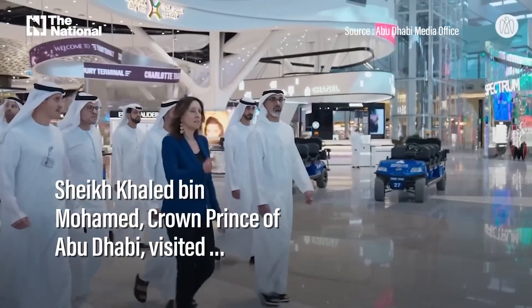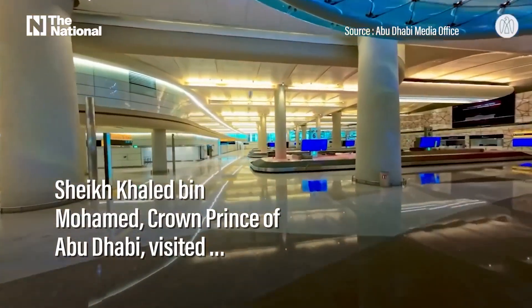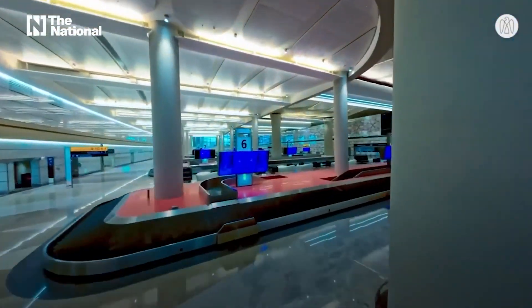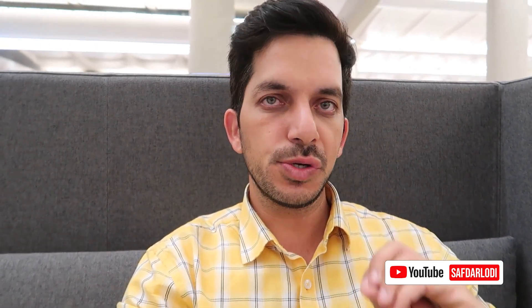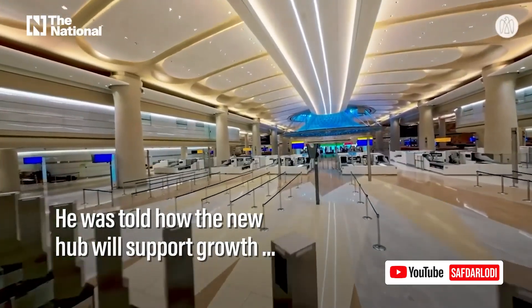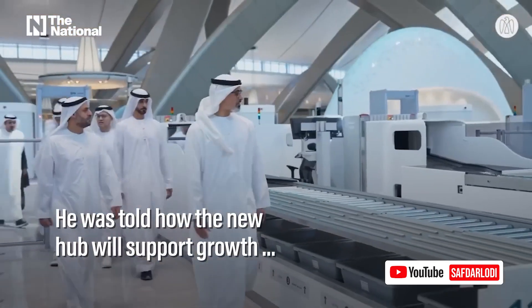Hey guys, welcome to another video. Today I'm going to show you this new airport at Abu Dhabi — it's operational now from the first or second of November. This airport is big and huge in size. There are a few changes, but it's good news for people landing in Abu Dhabi because it's much bigger now.